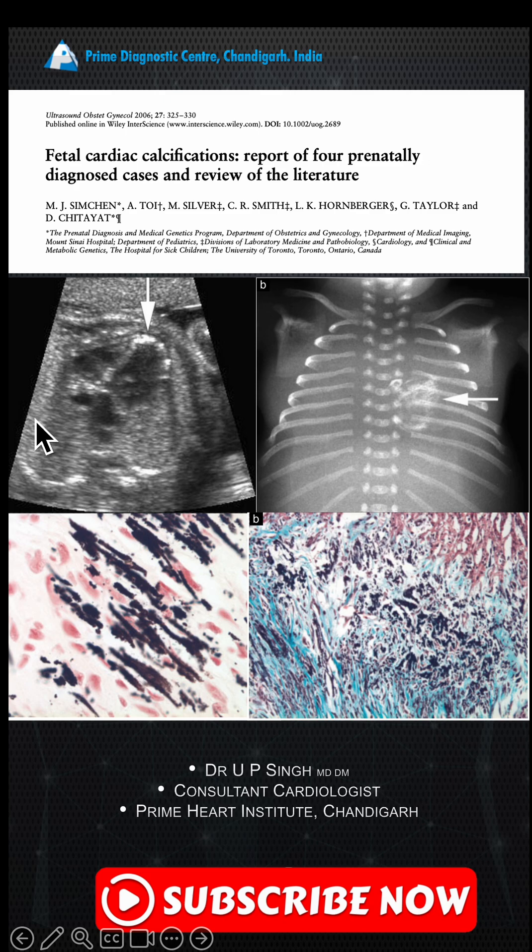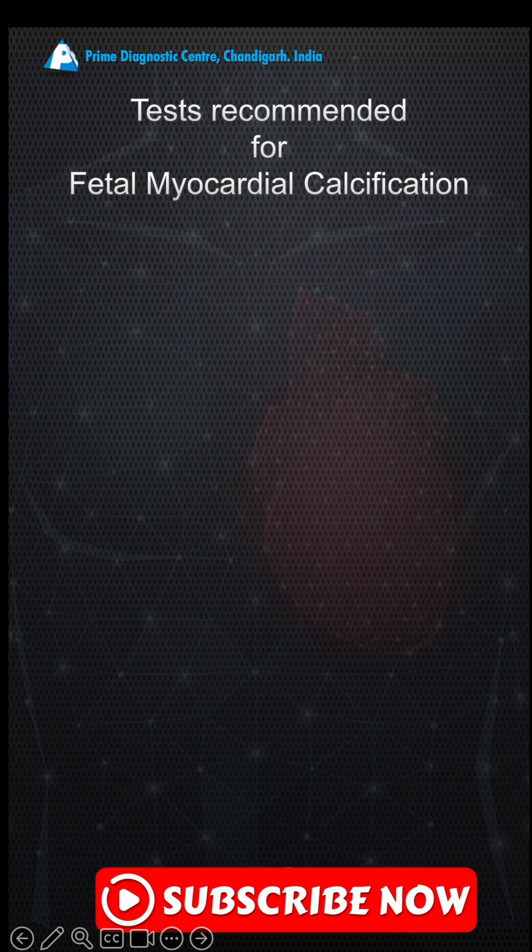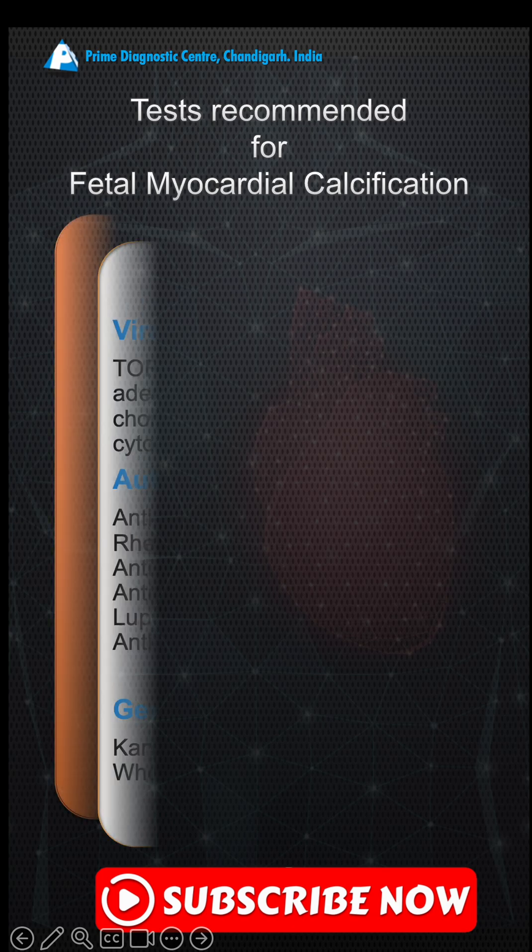Reported associations include pericardial effusion and ascites. A few patients had a viral infection. This image is of a fetus after termination of pregnancy — an X-ray showing calcification in the heart. The myocardial calcification is seen as dense black areas, with a surrounding area of collagen.